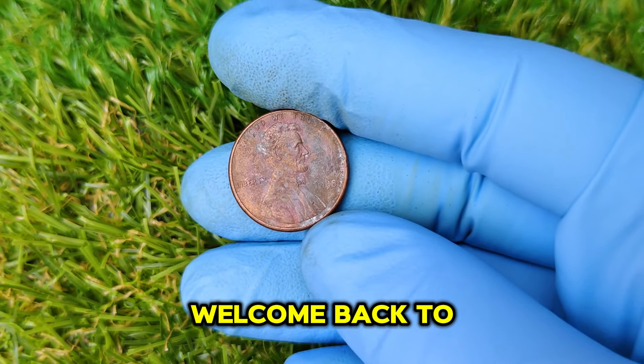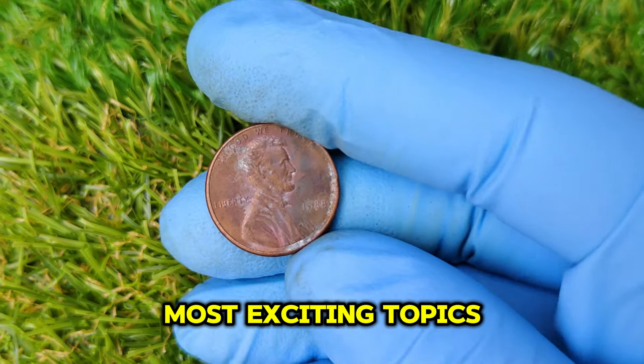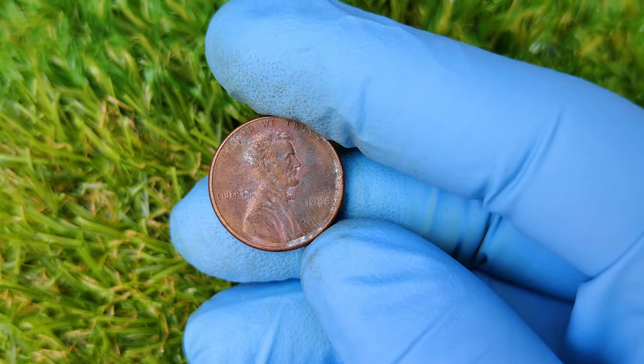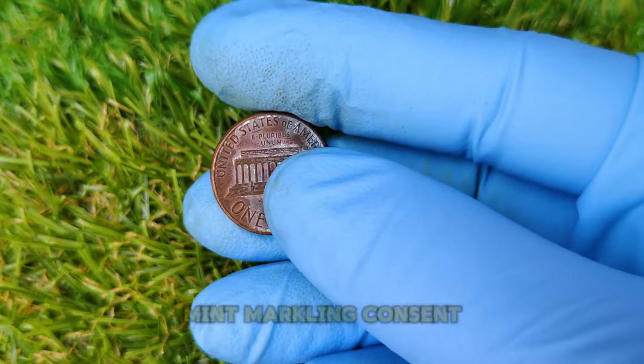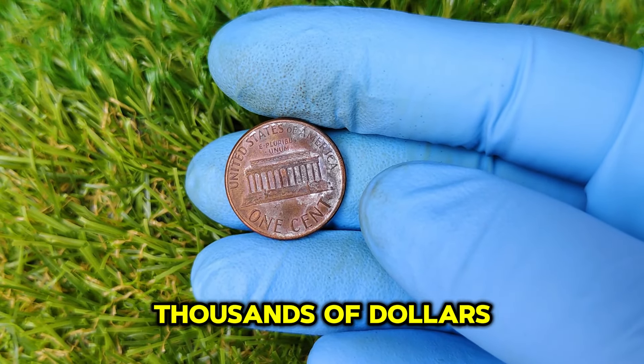Hey everyone! Welcome back to the channel! Today we're diving into one of the most exciting topics for coin collectors — rare pennies that are worth a fortune. Specifically, we're talking about the 1988 No Mint Mark Lincoln Cent, a seemingly common penny that could be worth tens of thousands of dollars.